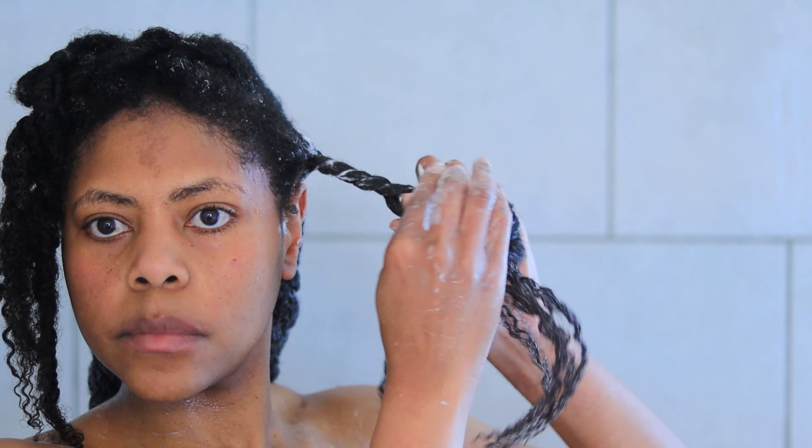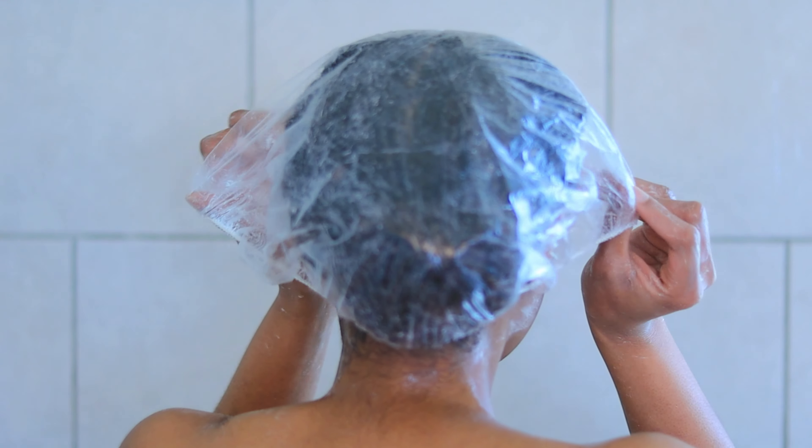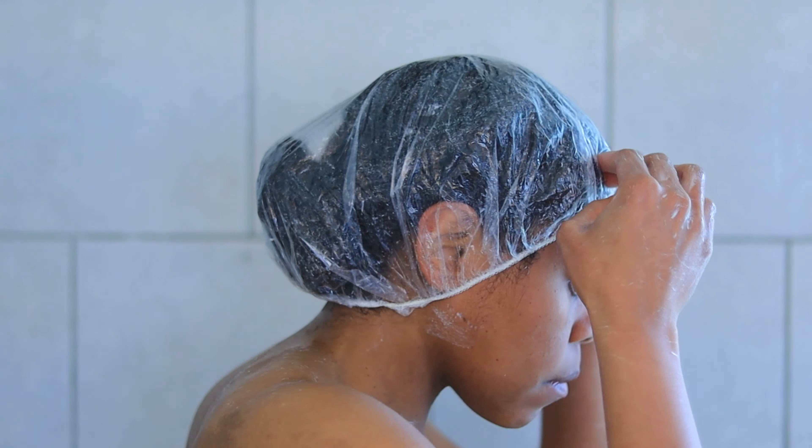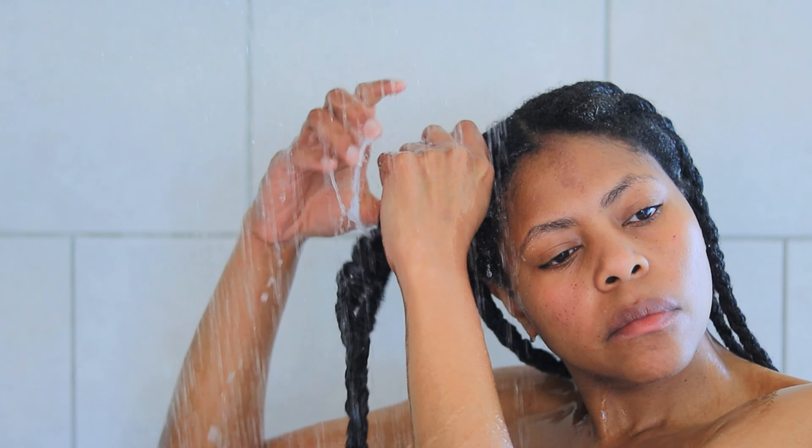For maximum penetration, it says to cover the hair with a warm towel or plastic cap for three minutes and then rinse it out. For extra deep conditioning, follow with the Miracle Repair deep hydrating hair mask. I didn't do any of that — I was a little cold, so I left it on for about 10 minutes and then rinsed it out.